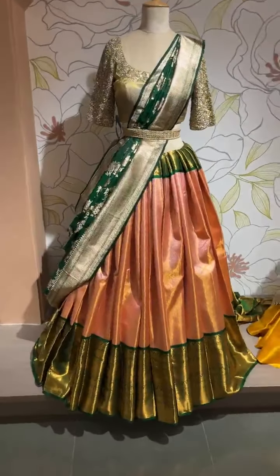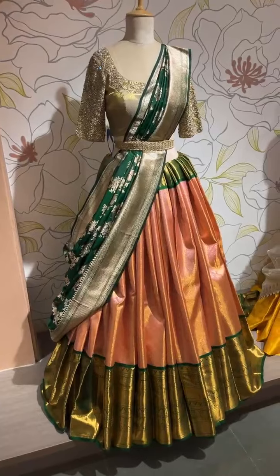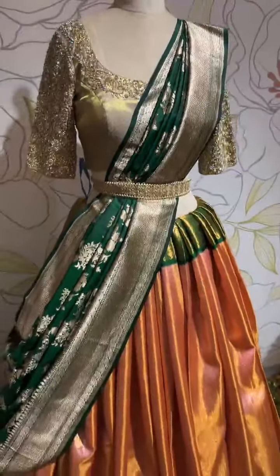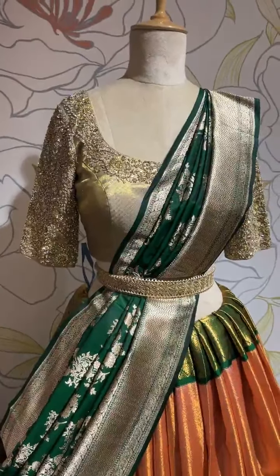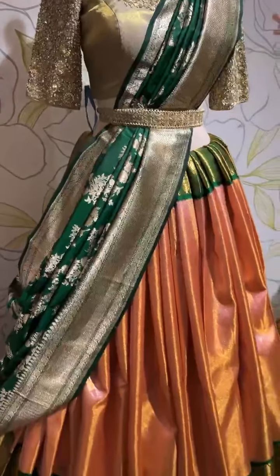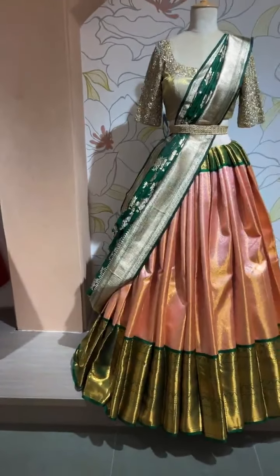Let me get into the details before we start the show. Starting with this stunner — a lovely peach and bottle green color combination, which is quite a rare shade. We have teamed it with a Crystal Swarovski embellished blouse, but you can also pair it with a nice peach tissue blouse. The dupatta is a pure Banarasi Kathan Silk dupatta in bottle green, and the lehenga has a beautiful munchy peach shade with a big bottle green border.